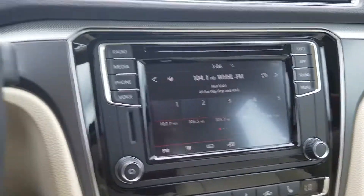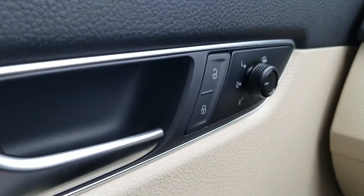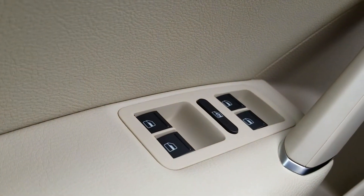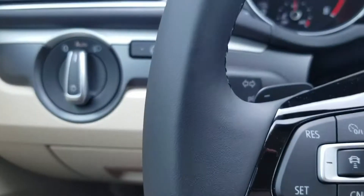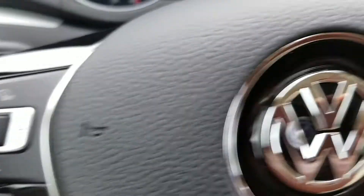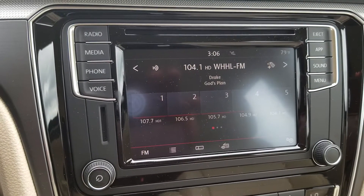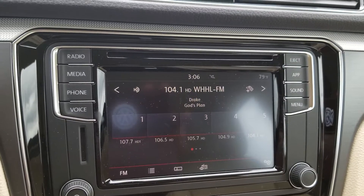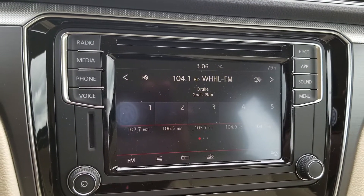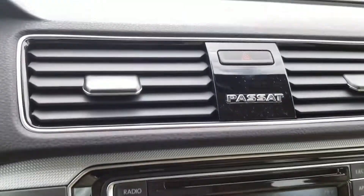As you can see here: automatic headlights, power mirrors, power windows and window locks, remote trunk release, and cruise control right here on the steering wheel. Over here we've got Bluetooth — this radio will allow you to do app connect, which is Apple CarPlay, MirrorLink, or Android Auto, so you can use Google Maps or Apple Maps for navigation on this car. It still comes with a CD player.